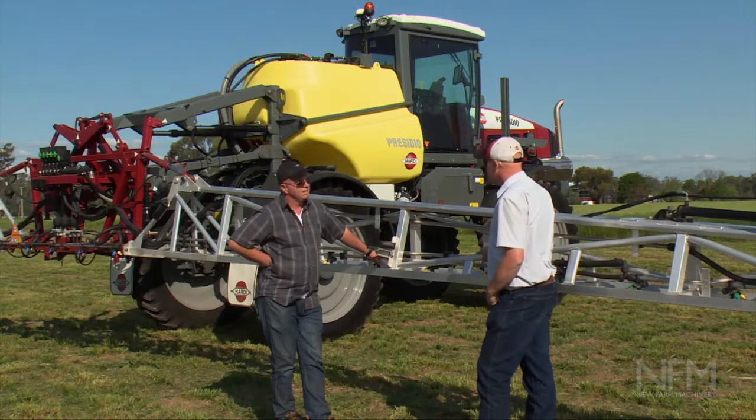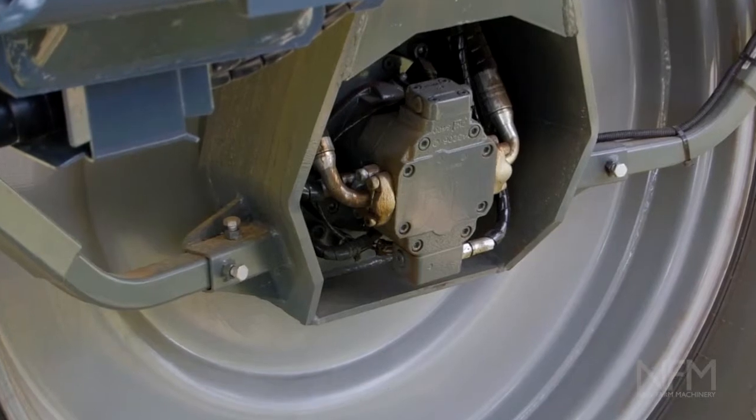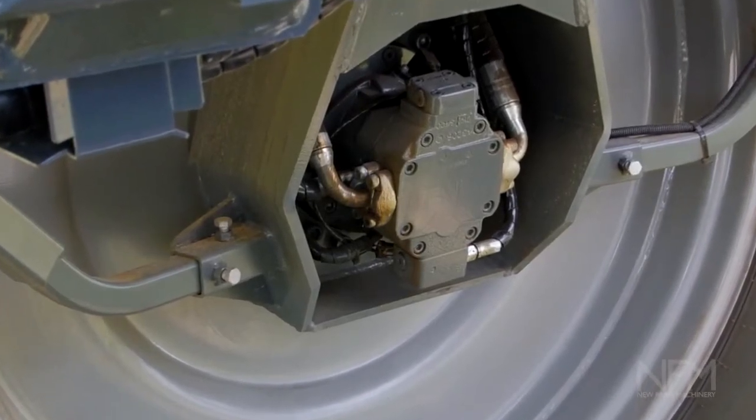We've got a four-wheel drive system, so of course plenty of power to get down onto the ground when we need it. It's a 190 horsepower Deutz engine, and it's hydrostatic drive.